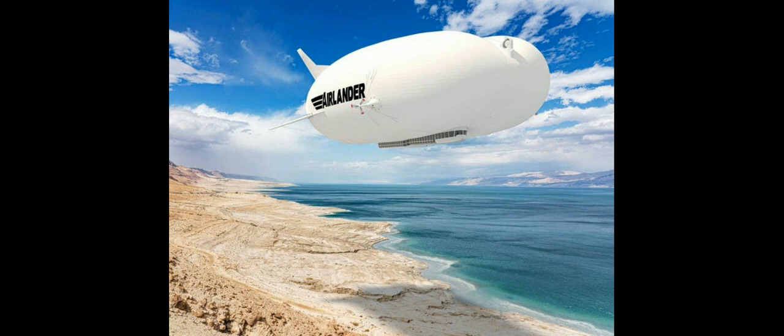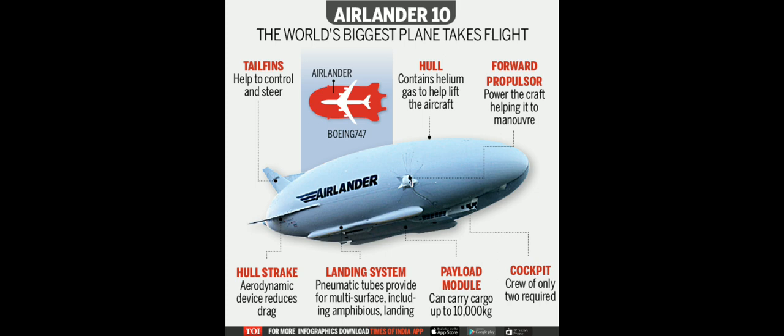Hi friends, welcome back to my YouTube channel HD Vlog. Today we are going to talk about some interesting topic — that is Air Lander 10. So what is Air Lander 10? Air Lander 10 is a part airship and part plane filled with helium gas. The company that has manufactured it has claimed that the Air Lander 10 can be used for various purposes.